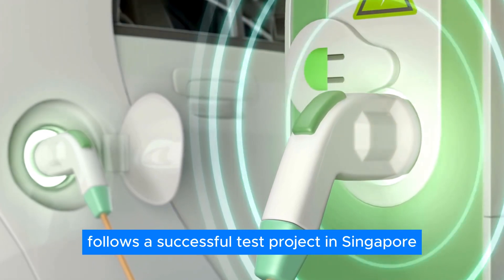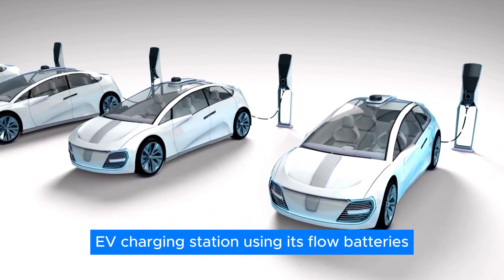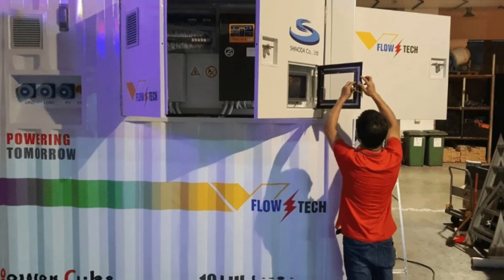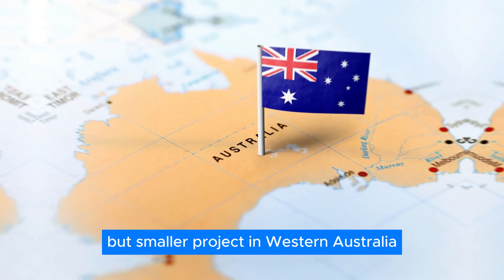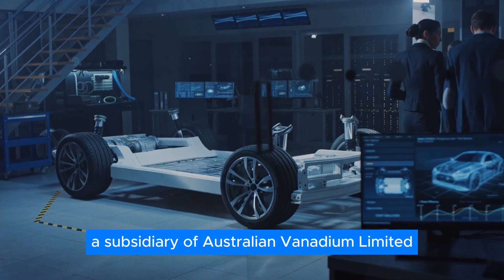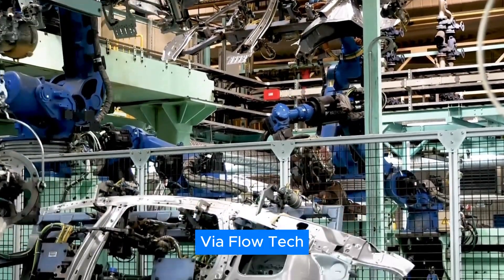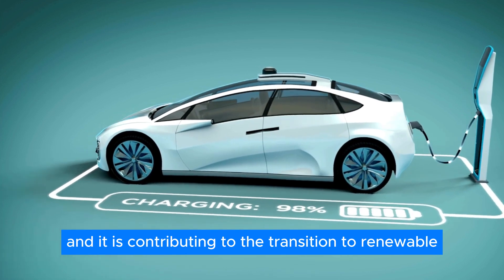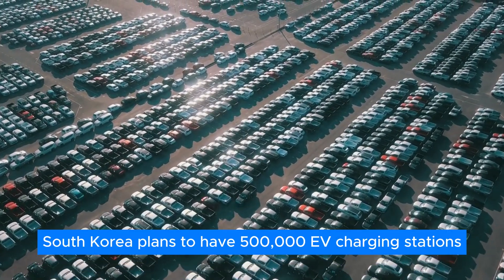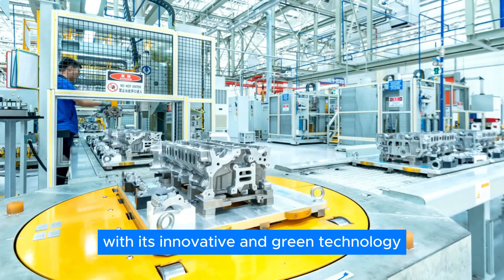The pilot project in South Korea follows a successful test project in Singapore, where V-Flow Tech enabled a solar-charged EV charging station using its flow batteries, demonstrating the feasibility and benefits of flow batteries for EV charging in tropical climates. V-Flow Tech is also involved in a similar project in Western Australia, supplying its PowerCube systems to V-Sun Energy, a subsidiary of Australian Vanadium Limited. By 2025, South Korea plans to have 500,000 EV charging stations to support more than a million EVs, and V-Flow Tech is ready to meet this demand with its innovative green technology.